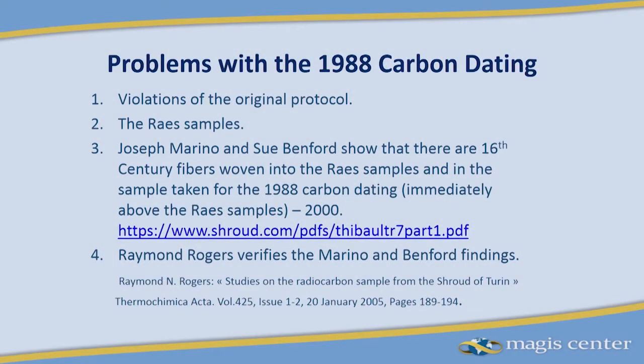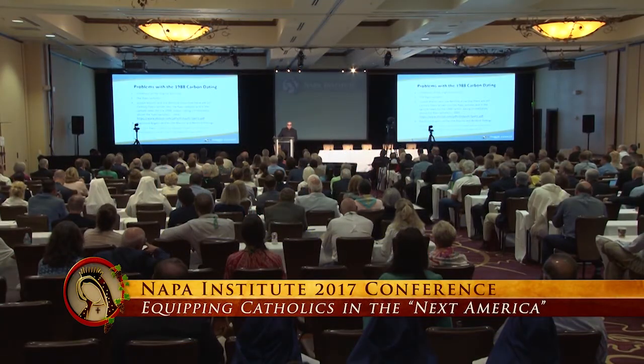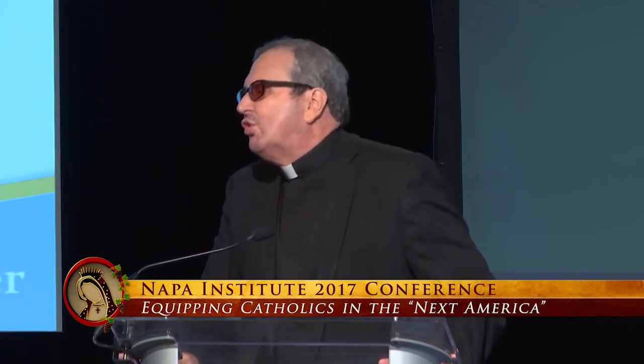In 2000, Sue Benford and a fellow named Marino, a Benedictine, came together and pointed out they had some sticky tapes from the Reyes samples that had been taken. They analyzed those sticky tapes because they were very close to the patch from which the shroud sample was removed. They published a finding that there was cotton in the fibrils of the sticky tapes from those samples. This is significant because this is a linen fabric — a very fine linen with an easily identifiable twill and tweed.